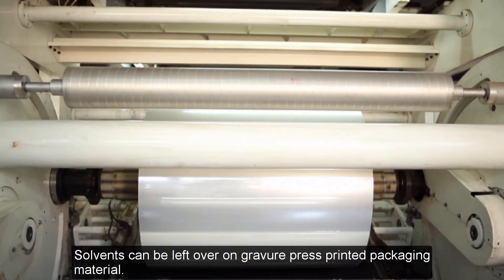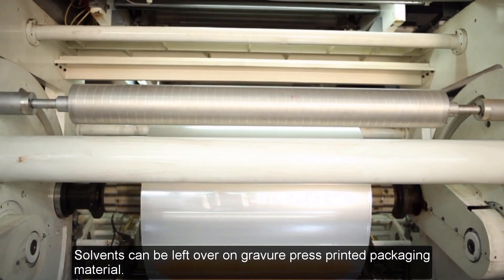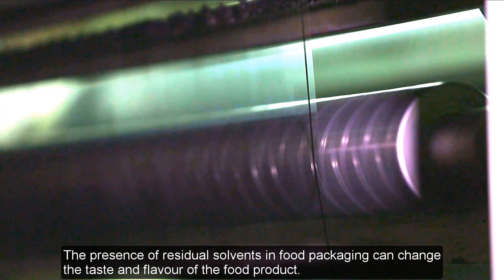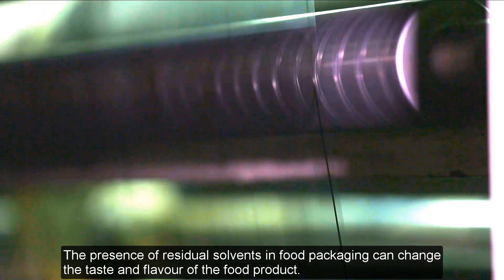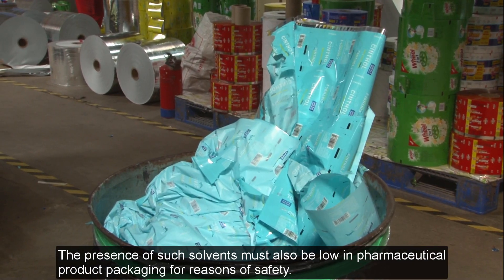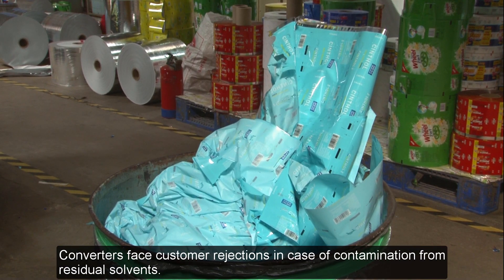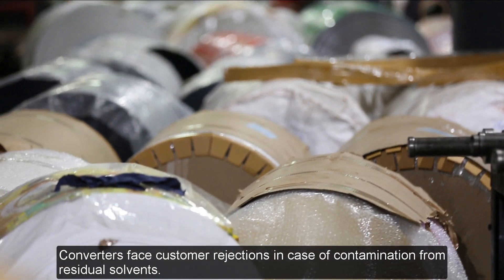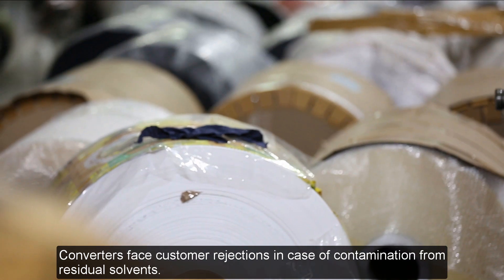Solvents can be left over on Gravure Press printed packaging material. The presence of residual solvents in food packaging can change the taste and flavor of the food product. The presence of solvents must also be low in pharmaceutical product packaging for safety reasons. Converters face customer rejections in case of contamination from residual solvents.